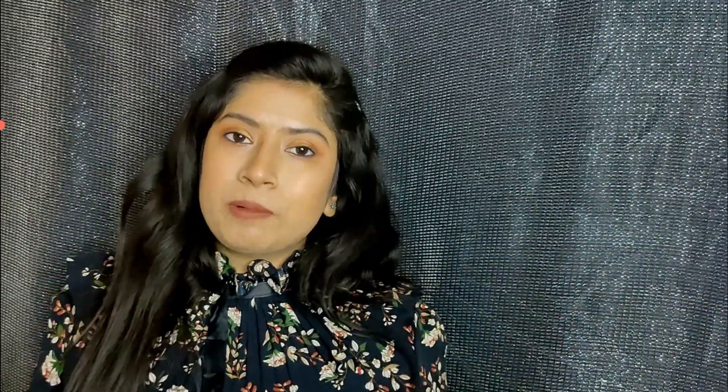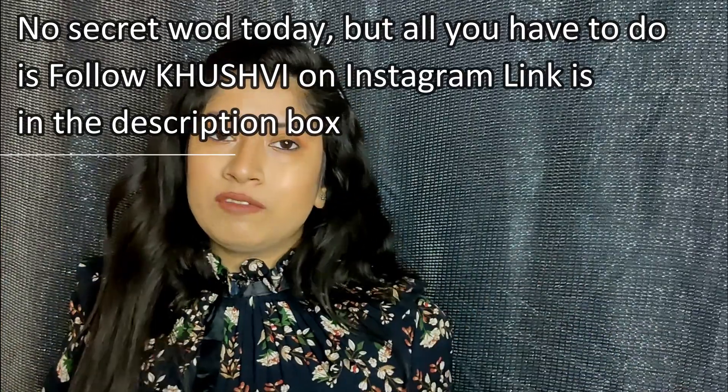You can absolutely grab yours — the link will be in the description box. That was pretty much it! I hope you enjoyed watching this video. If you did, consider giving it a big thumbs up and subscribe to my channel. Do let me know what other kinds of videos you want me to make — I would love doing it for you all!